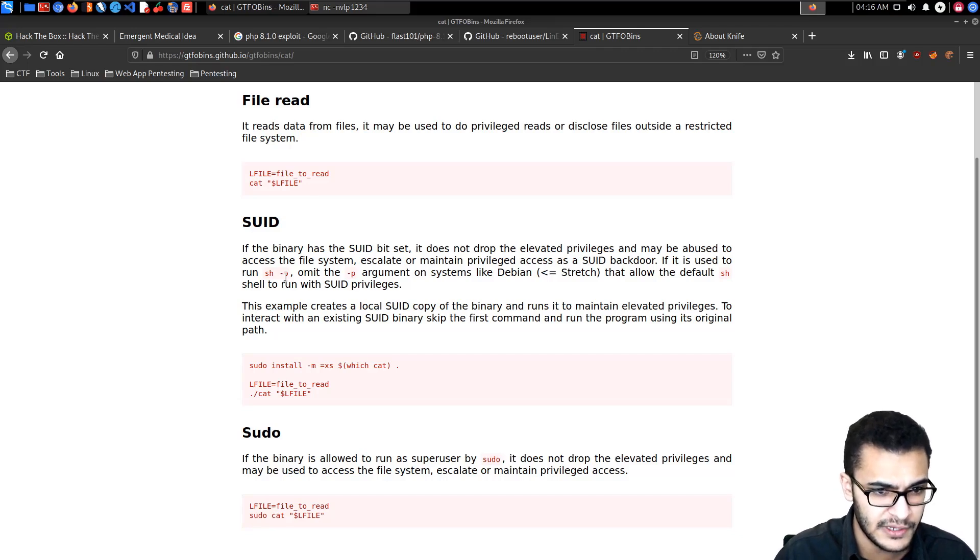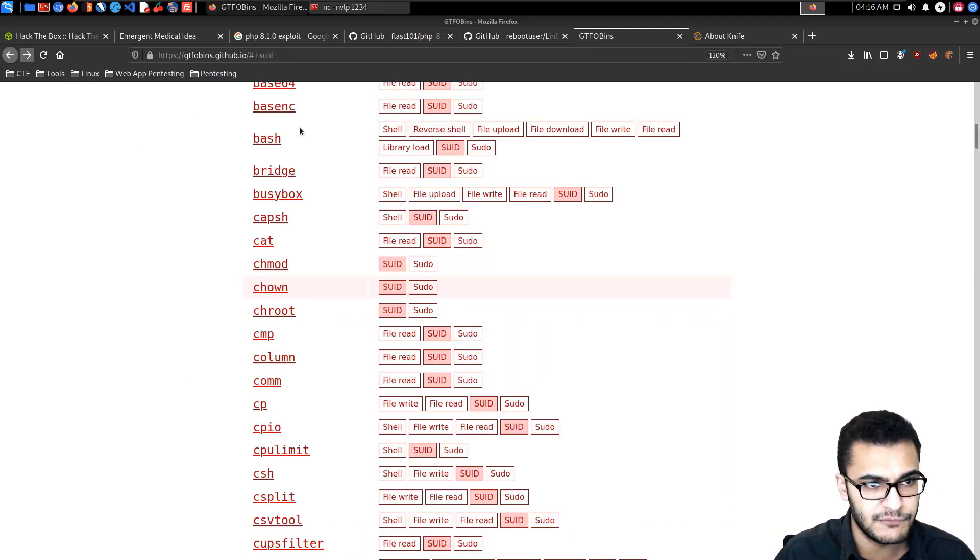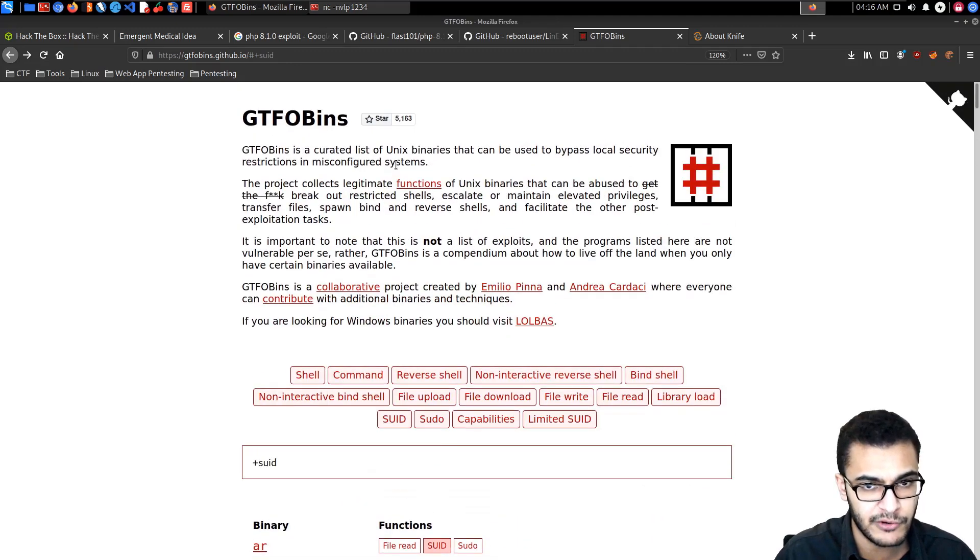For example, if a binary has the SUID bit set, it does not drop elevated privileges and may be used to abuse the file system or escalate access. GTFOBins provides instructions for each binary. It's a very helpful resource — I definitely recommend checking it out. Enumeration is key, and understanding how certain binaries can be exploited is very important.